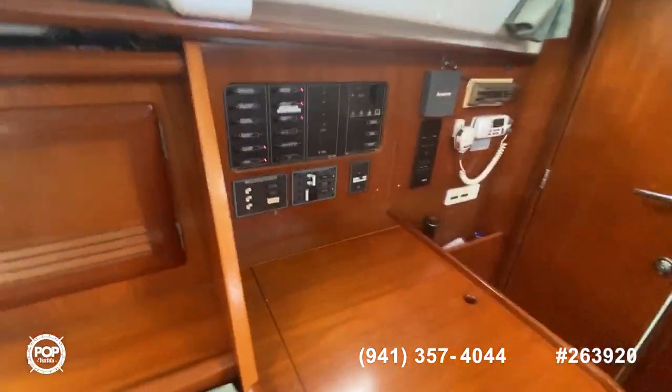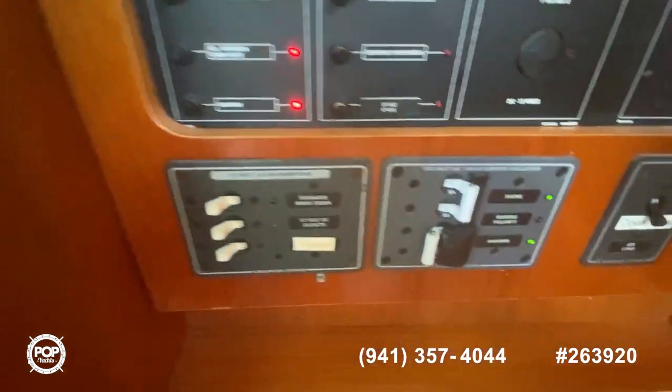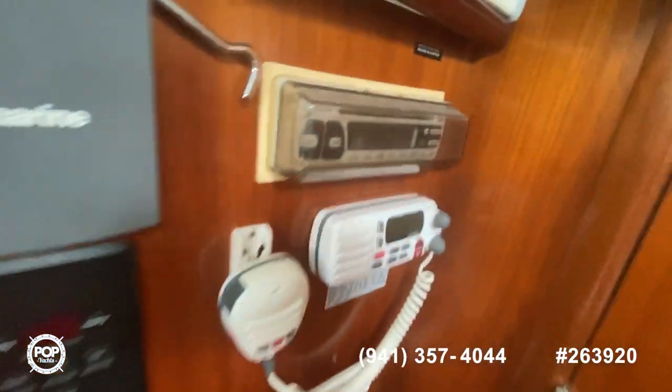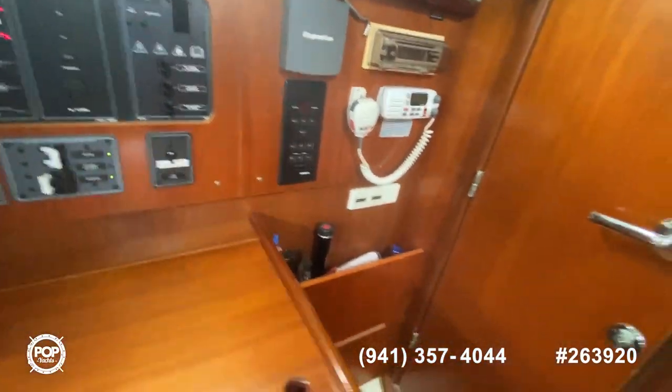Coming back to the main cabin, you can see over here we've got all your gauges — the radio, air conditioning.